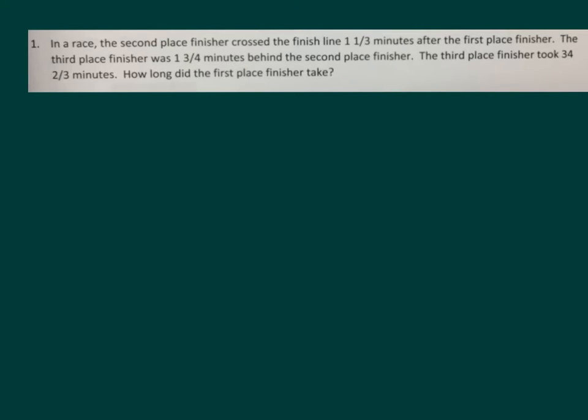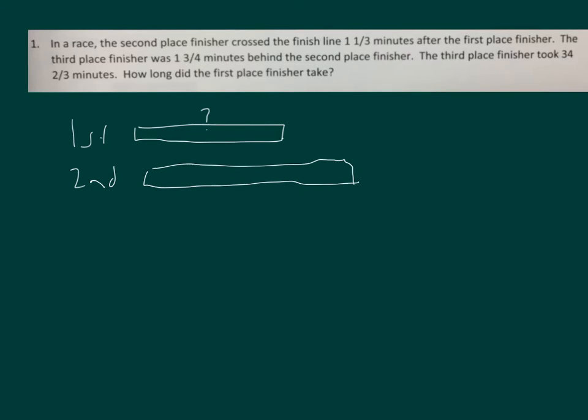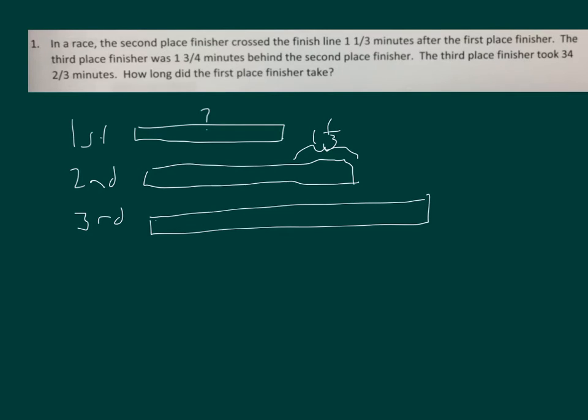Let's go ahead and draw a tape diagram to help us solve this problem. We're not sure what the time for the first place finisher is. We know that the second place finisher finished one and a third minutes after the first place finisher. The third place finisher finished one and three quarters minutes behind the second place finisher. We also know that the third place finisher finished in 34 and two thirds minutes.